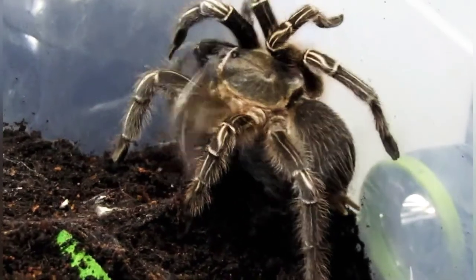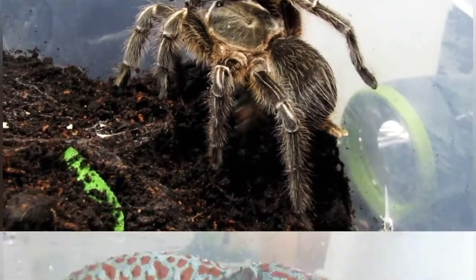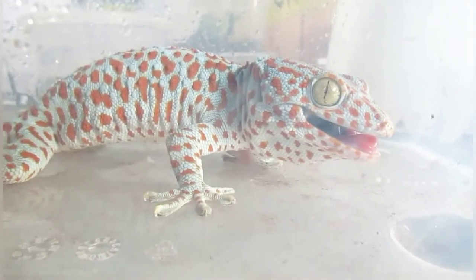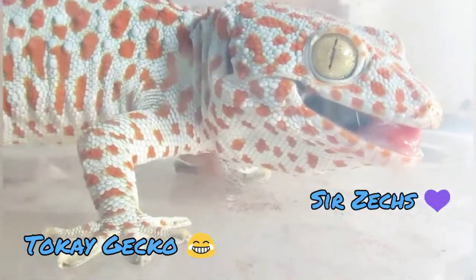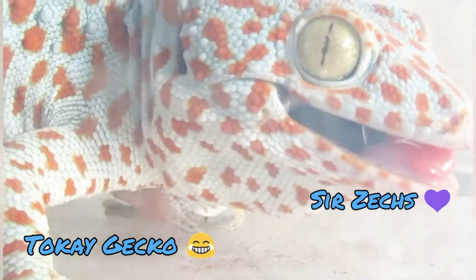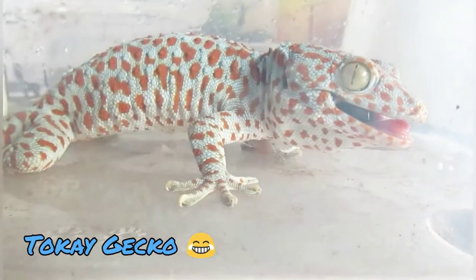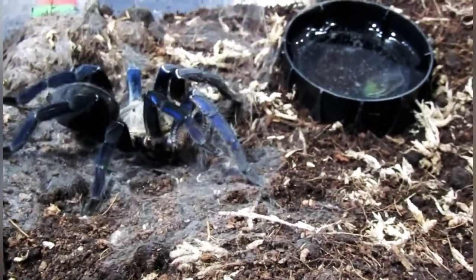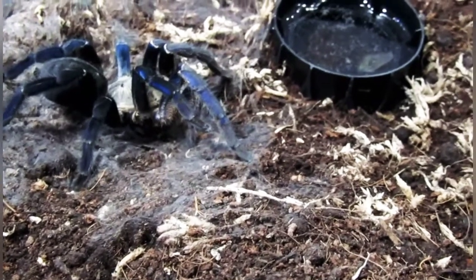Alright guys, hope you're all enjoying this video — should be some good ones. Let's see if we can get lucky and see this Cobalt Blue maybe eat something.